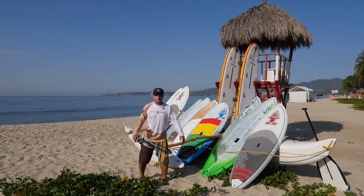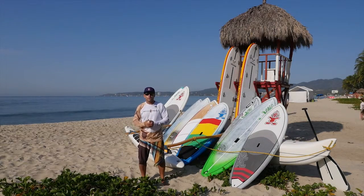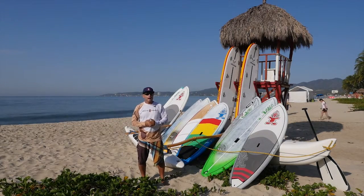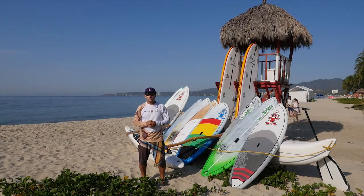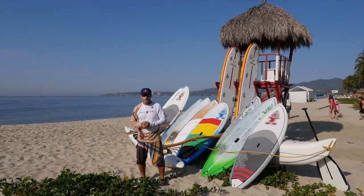Hey everybody, I'm Adam from Pacific Paddle. Here we are at our headquarters in beautiful Bucerías Nayarit, and we're going to talk today about the high performance stand up paddle rentals that we have available for you and your vacation here in Mexico.